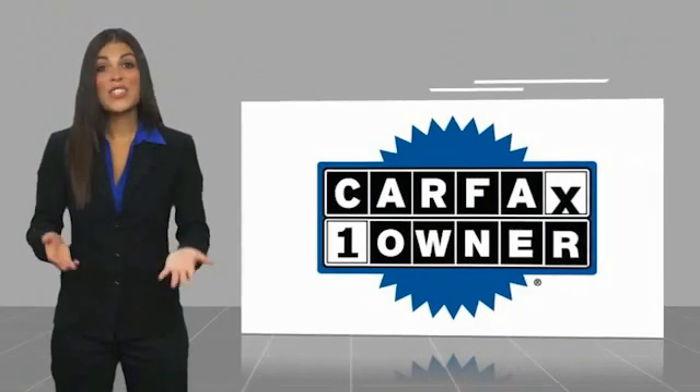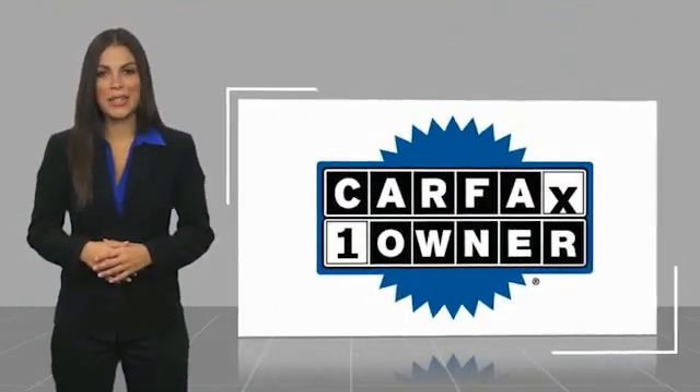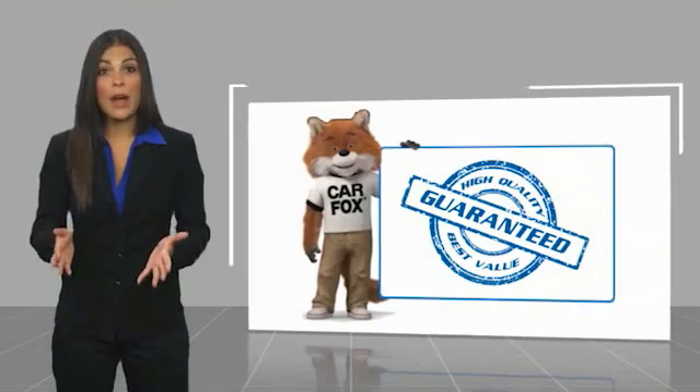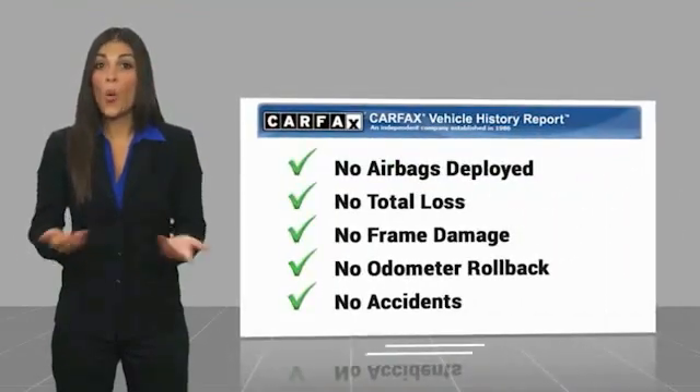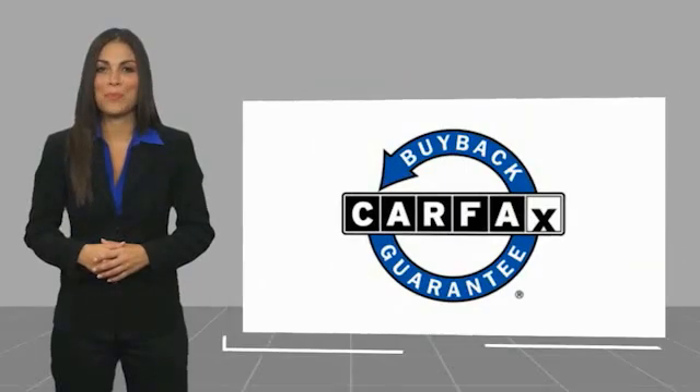This is a one-owner vehicle with a Carfax vehicle history report. Be sure to find a complimentary copy of this report online or contact the dealership. This vehicle qualifies for the Carfax vehicle history report and the Carfax Buyback Guarantee.